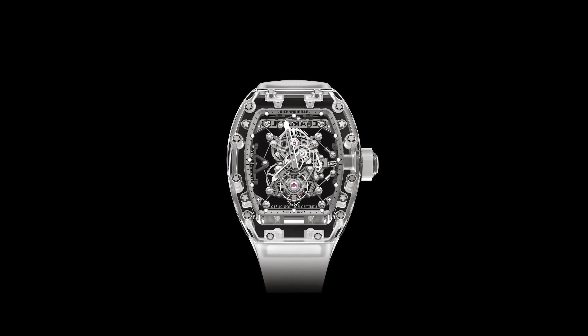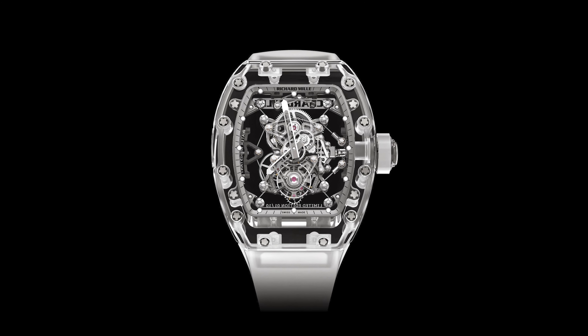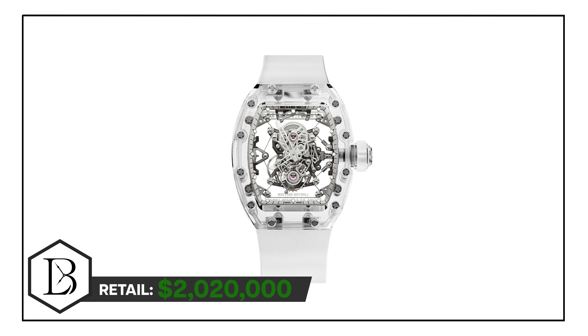Following the 5601, the next logical step was the RM5602. They kept all the sapphire and updated it with a groundbreaking cable movement, where literally the movement is held by cable — similar to what you see in the Rafael Nadal Tourbillon RM2701, which we'll talk about later. The price tag on this came in at $2.02 million.